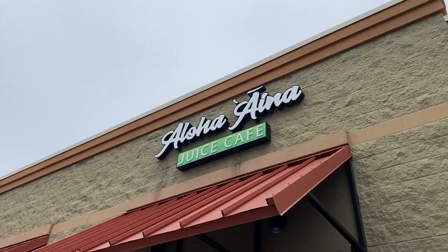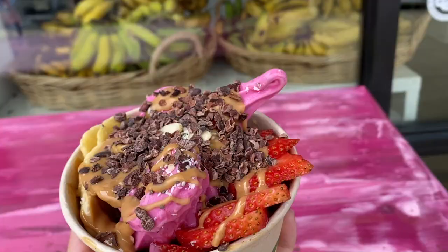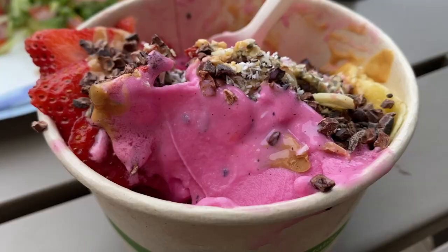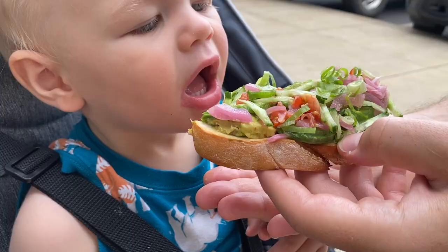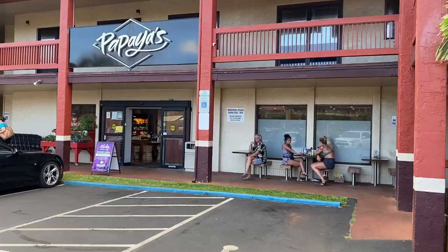We stumbled upon Aloha Aina Juice Cafe thanks to Happy Cow, which is a Yelp-style vegan app that shows vegan-friendly spots near you — it's awesome if you're doing any traveling. This spot was really highly rated and their pitaya bowls are really special here. They're served up like soft serve and are a beautiful pink color. We ordered the pitaya bowl and asked them to leave off the granola since it contained honey. We also got their fresh avocado toast, which isn't permanent on the menu but they often have it. Both were perfection — so good, and Graham loved it.